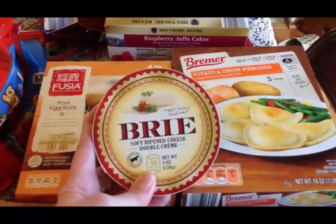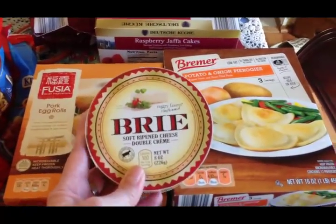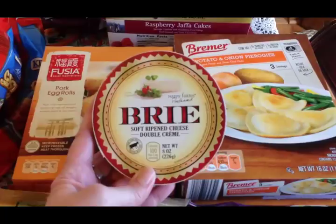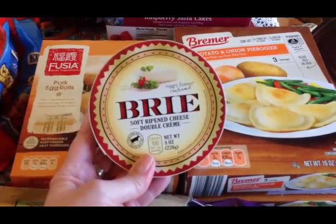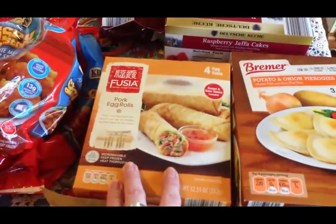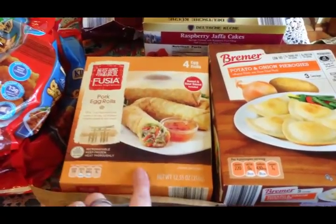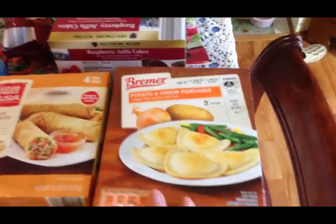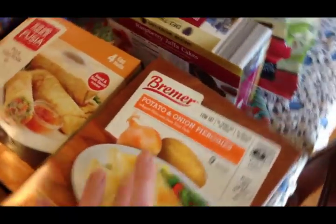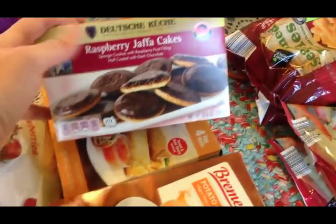Olivia can't do cheese anymore, so she'd mentioned she wouldn't be able to choose the cheese of the month like she'd been doing. Her dad said he'd really enjoyed trying all those new cheeses too, so we decided to still pick out a cheese for Scott — Olivia chose this Brie. I also got two boxes of egg rolls: one for Olivia's lunches and one for when we have Chinese food, and two boxes of frozen potato and onion pierogies as a side dish for dinner one night.